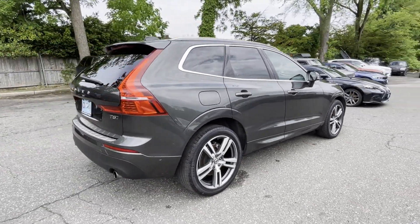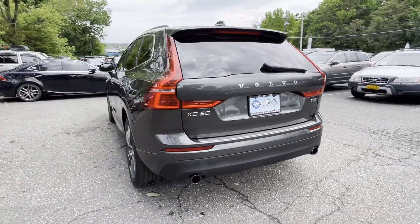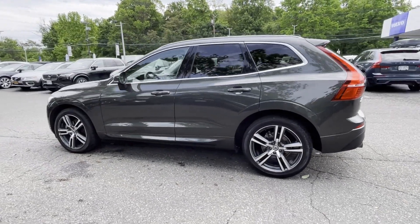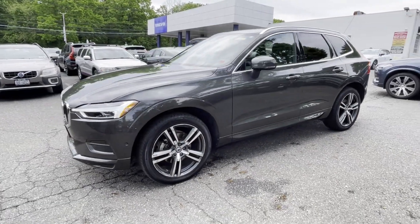You'll also love how it combines comfort and convenience with its side view mirrors with turn signals, lane departure warning, Wi-Fi hotspot, satellite radio, turbocharged engine, and multi-zone air conditioning.